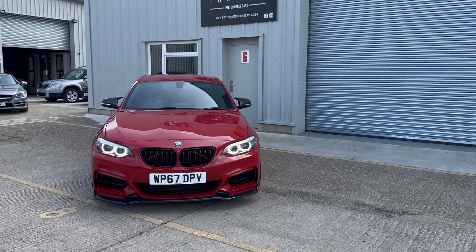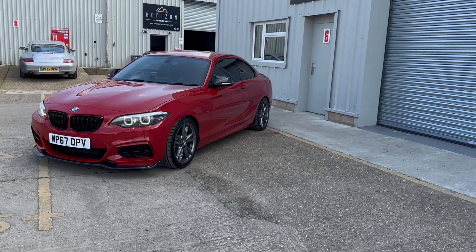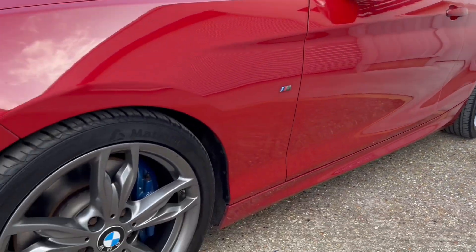The car is a 2017 on a 67 plate, it's only done 46,000 miles, it has five service records, is HPI clear, comes with two keys, a long MOT and a three month warranty.